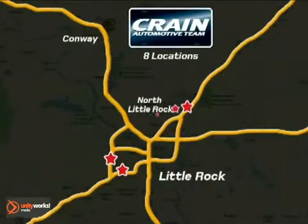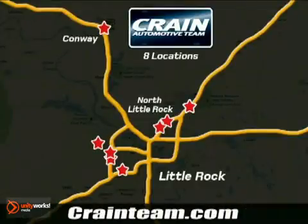Visit us anytime at crane-team.com. Go, go, go — crane-team's got them! crane-team.com